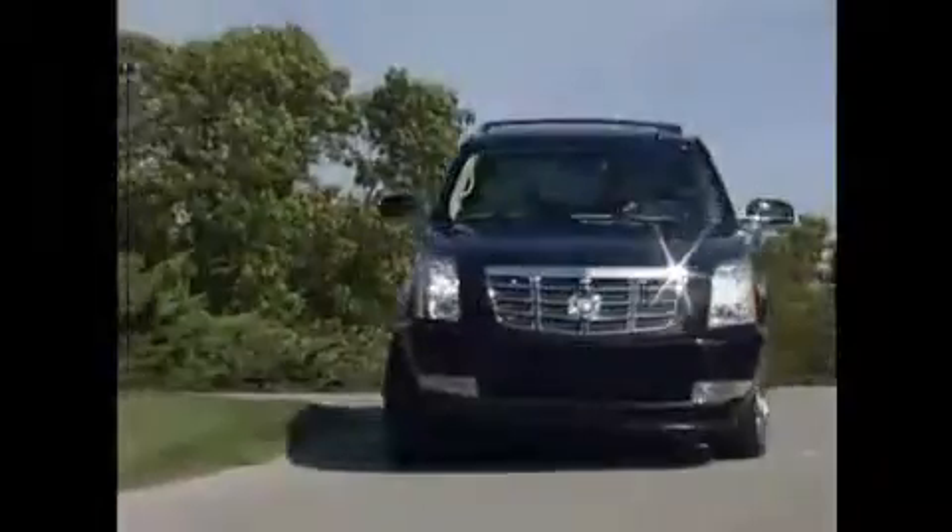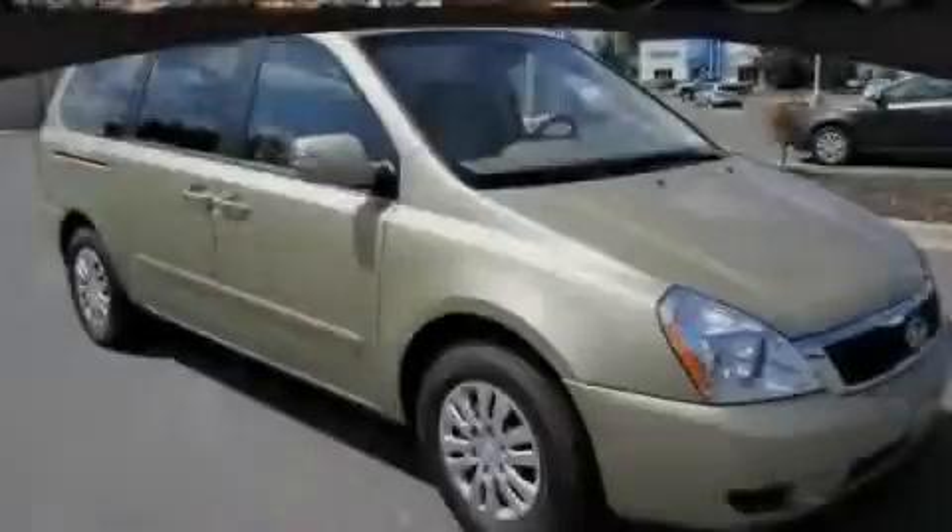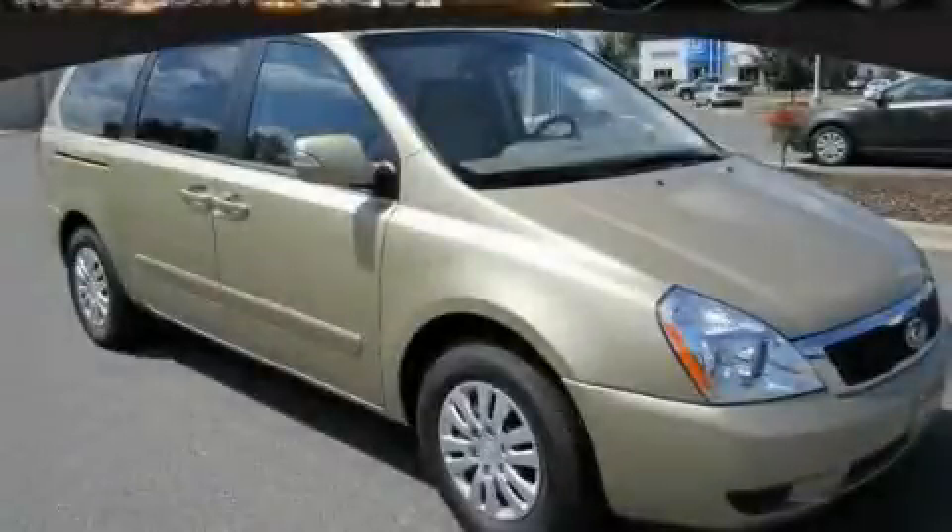Another fine vehicle offered by Rogers Auto Group. You'll do better at Rogers. This is a brand new 2011 Kia Sedona, designed with features that accommodate.